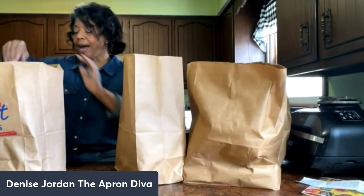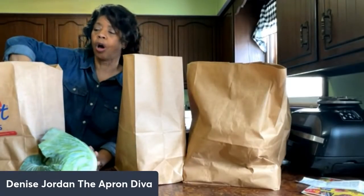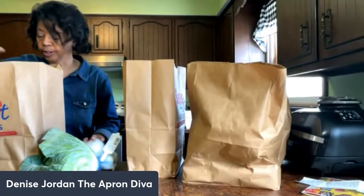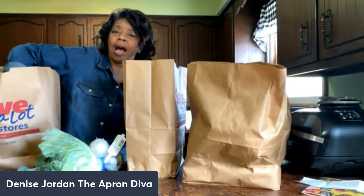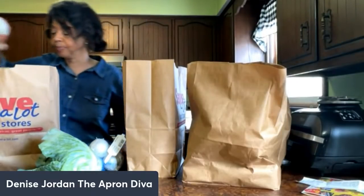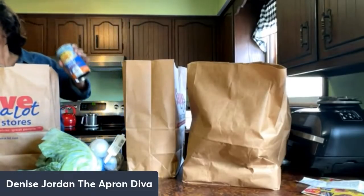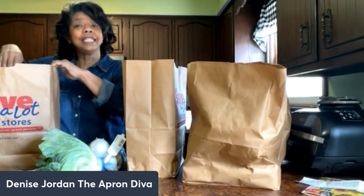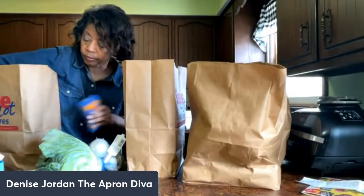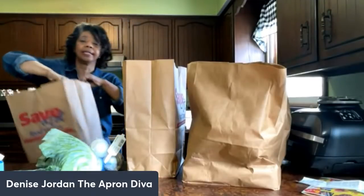Hey everybody, we are live and today I just wanted to share my weekly grocery haul. As you can see by my bags, I went to a different store. My husband wanted me to try Save-A-Lot — him and his friends were talking about groceries and supposedly discovered that Save-A-Lot has a pretty good seafood and meat case, so he wanted me to go and give it a try. I did, and it was actually quite interesting.